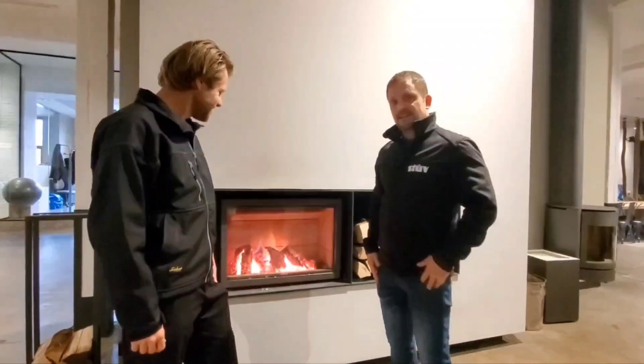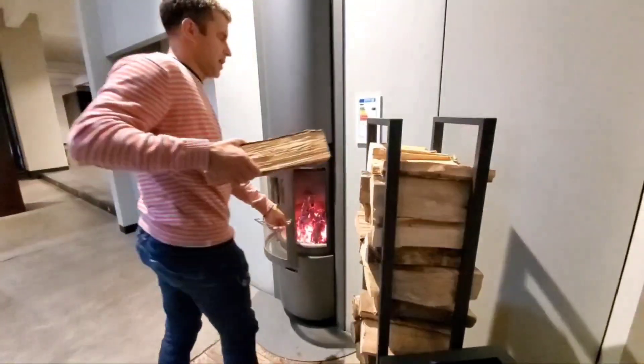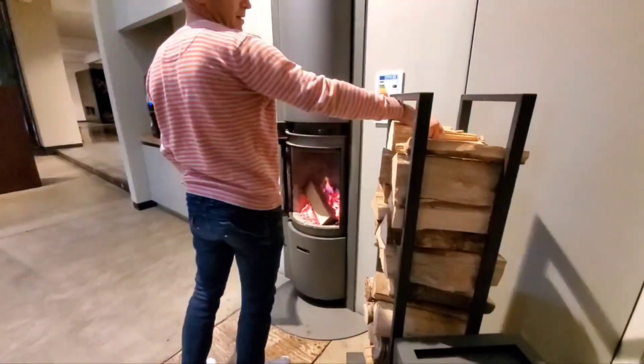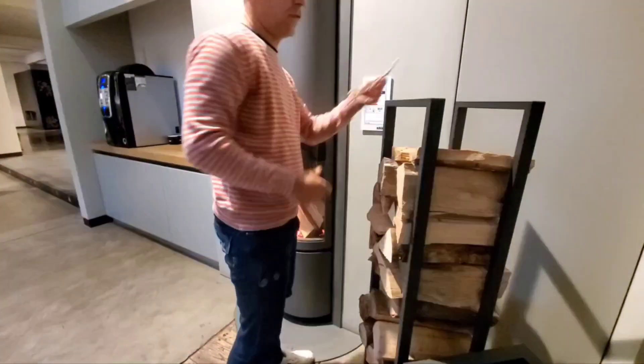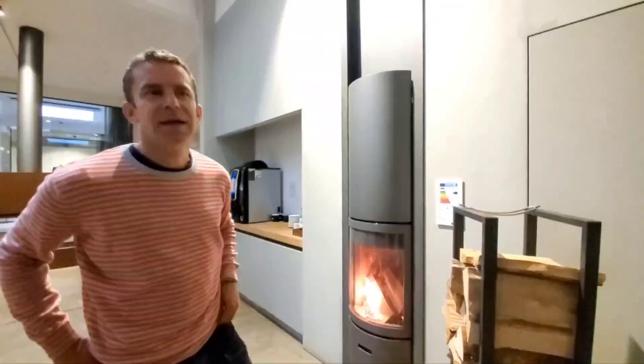Hello, my name is Ron. Welcome to Stuv. This is the Stuv 16 — we're keeping warm here. This is the unit 30 in. Actually, we have that same unit as a freestanding.